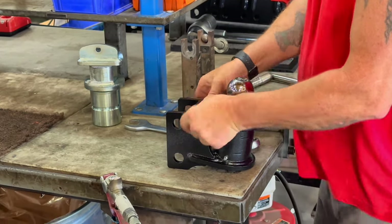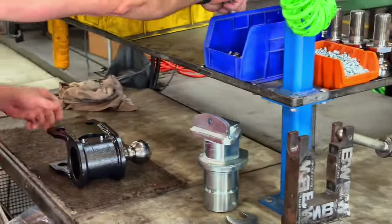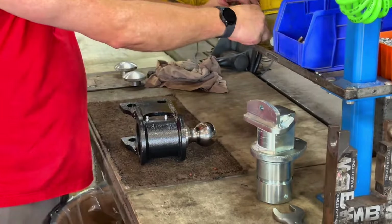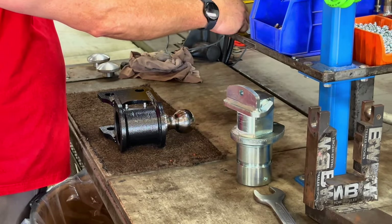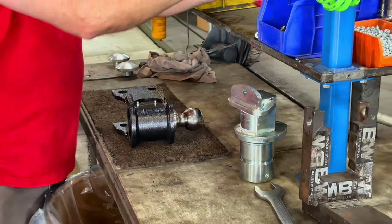That sticker right there — one of the founders of B&W, Mr. Joe, was a big stickler about straight stickers. We make a couple of jokes about that, but if you're proud of your product, you want it to look good too. Don't want a crooked sticker on a good hitch.